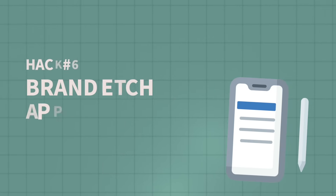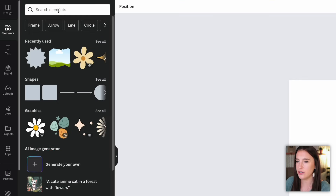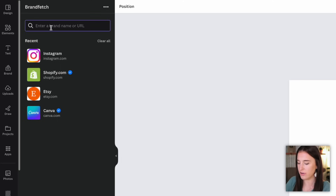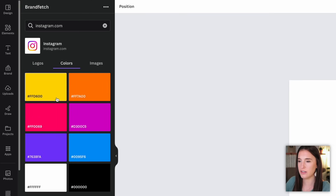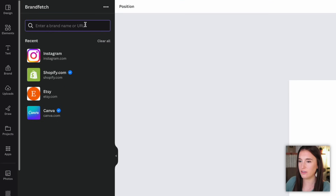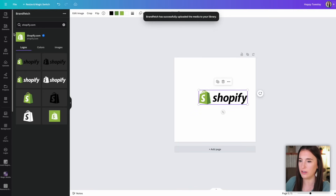Our next Canva hack is to use the app called Brand Fetch. Let's say you want to use a company's logo for a design and you search in elements for something like the Instagram logo but can't find exactly what you want. Go to apps, type in Brand Fetch, and use it to search for the brand you're looking for. Typing in Instagram pulls up actual Instagram logos I can use, as well as related colors and hex codes, and some brands even have images. I can easily click to add a logo to my design. I've used Brand Fetch for logos from Shopify, Etsy, and Canva itself — it's a great alternative to searching in the elements section.